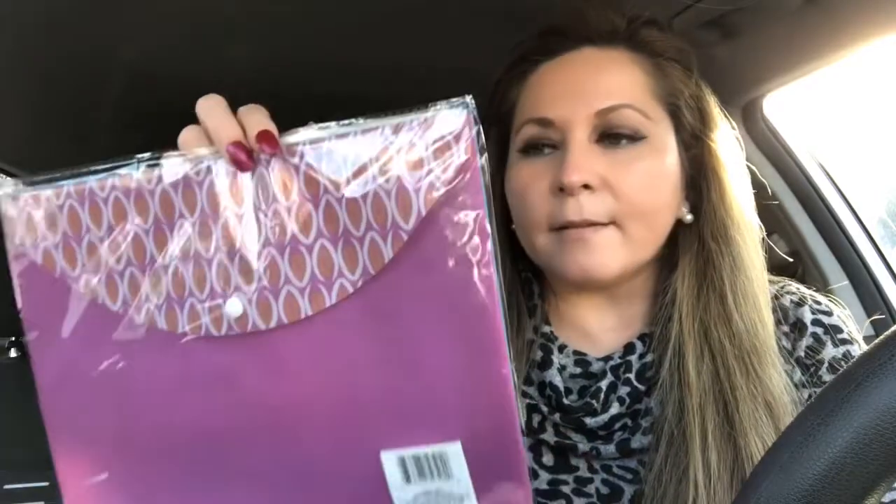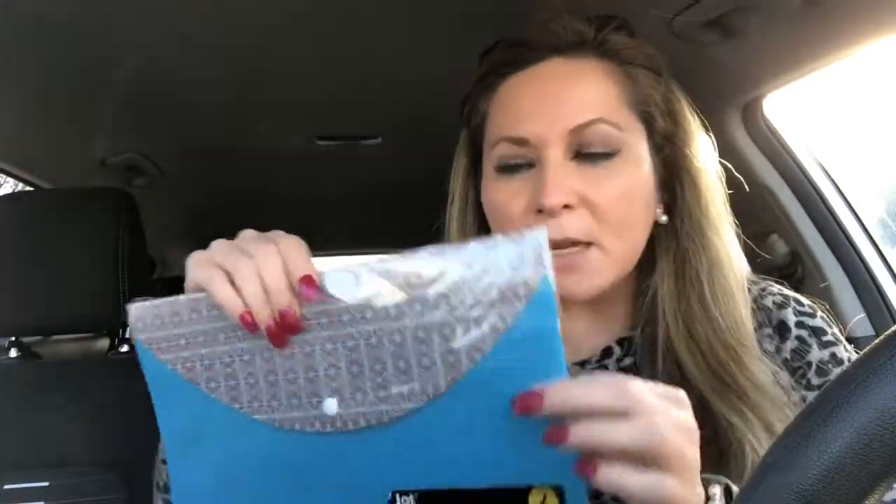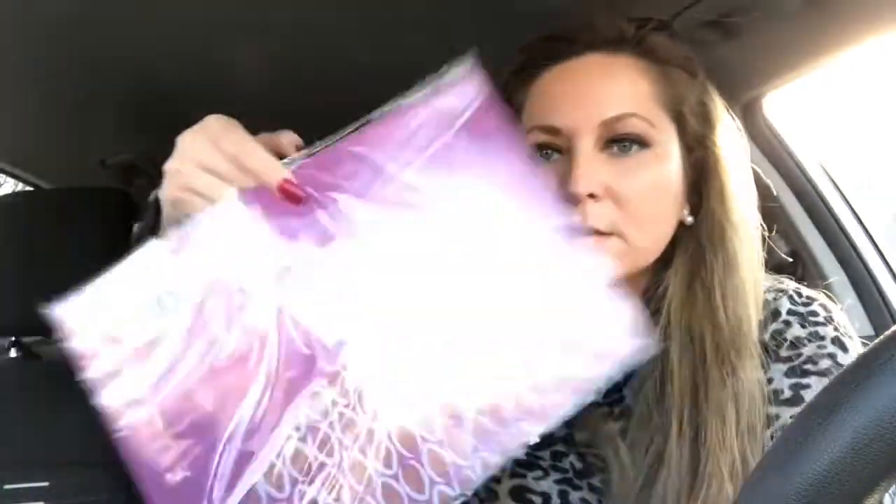I got these snap closure envelopes from Jot — it has two. I've been using these to mail some pocket letters out. I wrap them and then put them inside. There are two and they're kind of plastic in different colors, pink and blue — super cute.